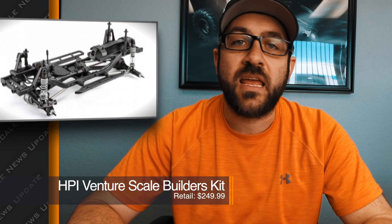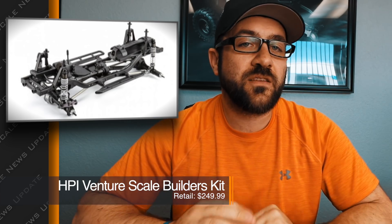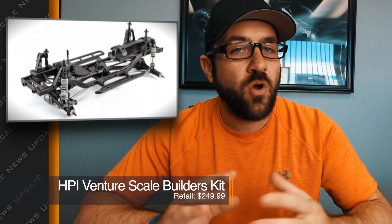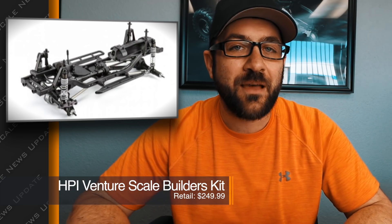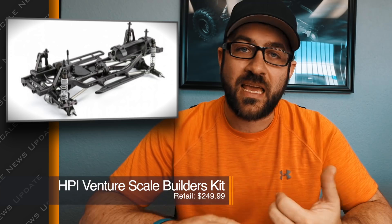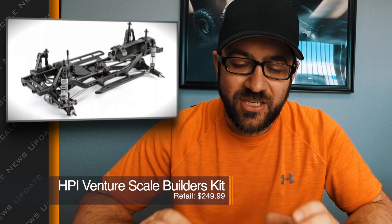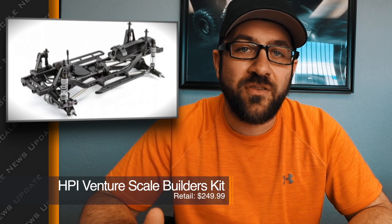Last week we talked about the new HPI Scale Builders Kit and they finally dropped all of the details, including the price, which is listed at $249. This kit doesn't include wheels, tires, or a body — or of course all the electronics — but even with some upgrades it does come with, such as aluminum links and front CVD axles, it's still a little bit high. It seems like that kit should really try to land somewhere in the $199 range.